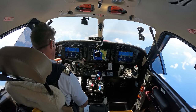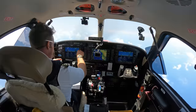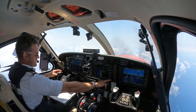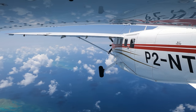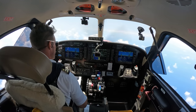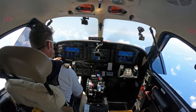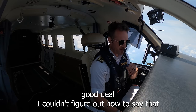Wilco, Cairns Approach 118.4, g'day Papa Tango Echo. Cairns Approach, Papa 2 November Tango Echo with you, passing 7,700 on descent 7,000, reduced speed — just requesting if I can head back up to normal speed. Papa 2 November Tango Echo, Cairns Approach, g'day — resume normal speed. Resume normal speed, Papa Tango Echo. Alright, when ready descend 5,000. Couldn't figure out how to say that.